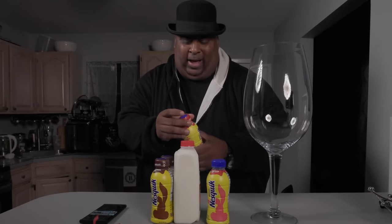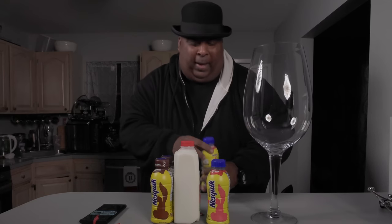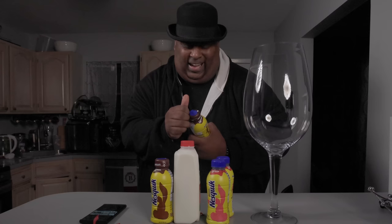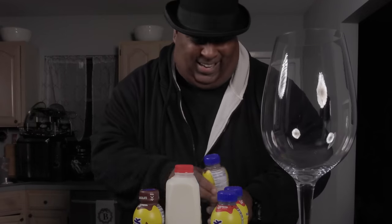Do you know why they call it Neapolitan ice cream? Well, I've been eating it my whole childhood and never knew why. But the name comes from Naples, Italy. And they brought it over, and we've been eating it ever since. So now you know. And what did they say? Knowing is half the battle.